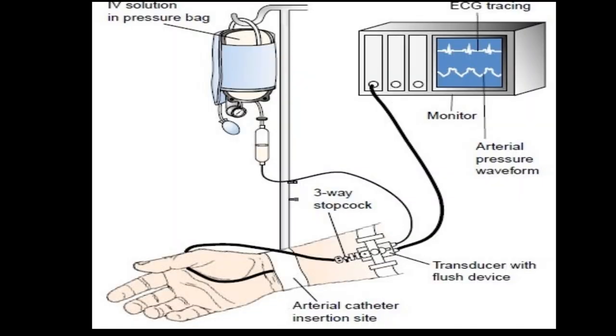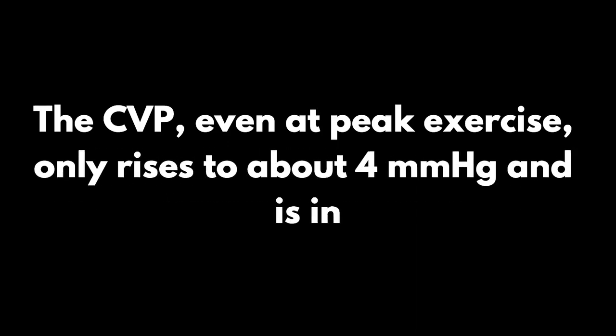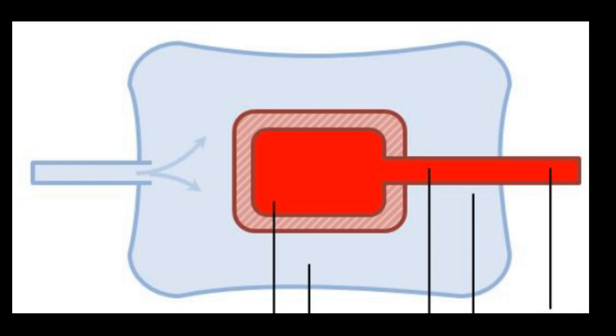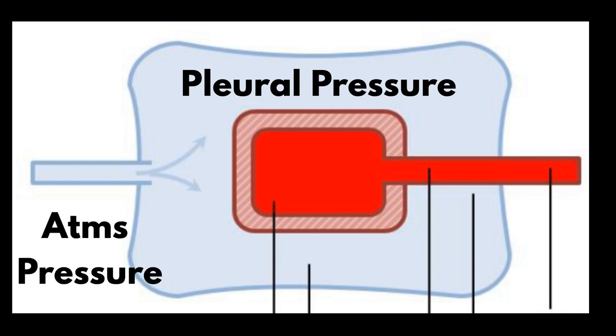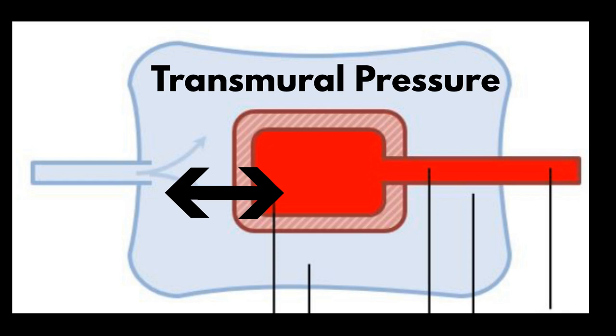When we measure pressures with fluid-filled systems, they're relative to a reference level. In cardiovascular physiology, this level is the midpoint of the right atrium, about 5 centimeters below the sternal angle. The CVP, even at peak exercise, only rises to about 4 millimeters of mercury and is in a similar range when supine. The heart is surrounded by pleural pressure whereas the body is at atmospheric pressure. When we evaluate preload and cardiac function, what really matters is the difference between the CVP relative to the atmosphere and the pleural pressure — known as the transmural pressure.